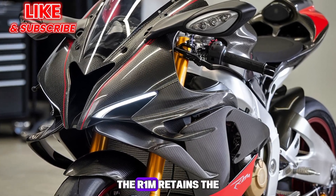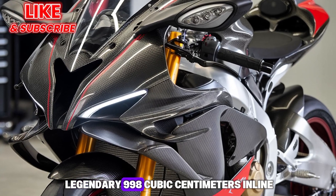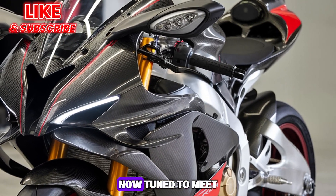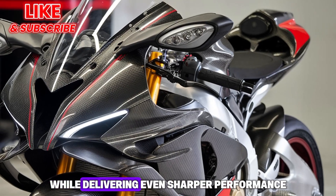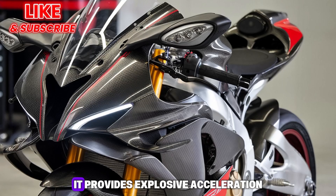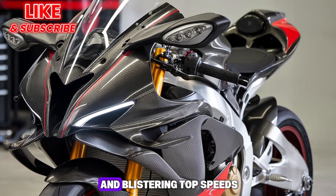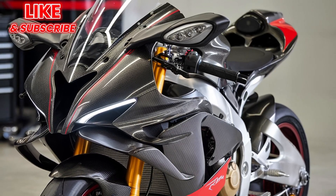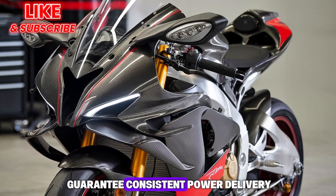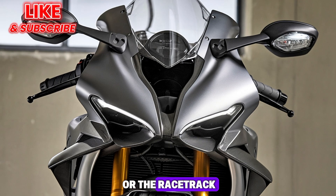Engine and Performance: At its heart, the R1M retains the legendary 998cc inline four-cylinder crossplane engine, now tuned to meet the latest emissions while delivering even sharper performance. With over 205 horsepower on tap, it provides explosive acceleration and blistering top speeds. Refined electronic fuel injection and advanced cooling systems guarantee consistent power delivery, whether on the road or the racetrack.